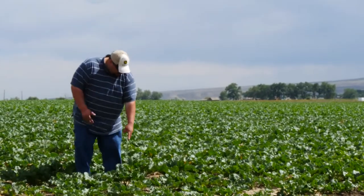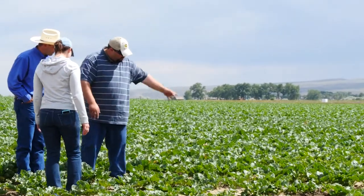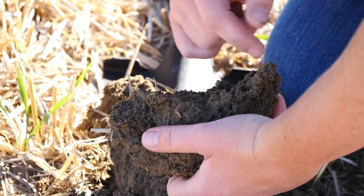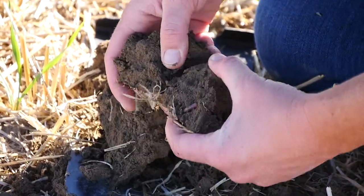Since we've no-tilled and started planting cover crops, our nitrogen use has really gone down — I would say 30 percent, maybe more. You don't notice it the first year right off the bat, but your second and third year soil samples will show considerably more nitrogen.